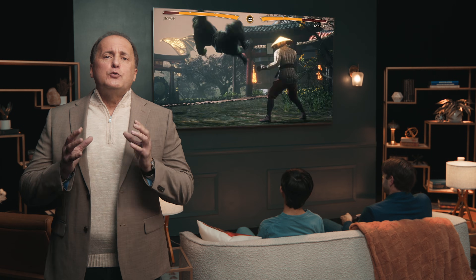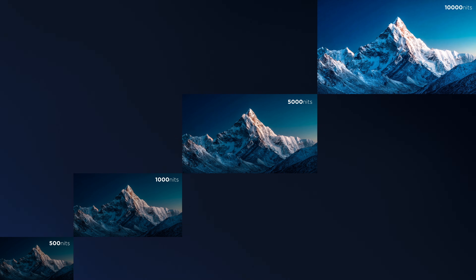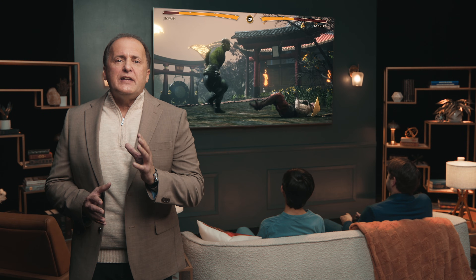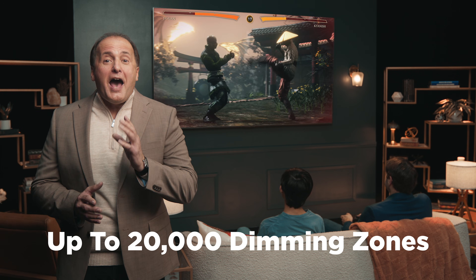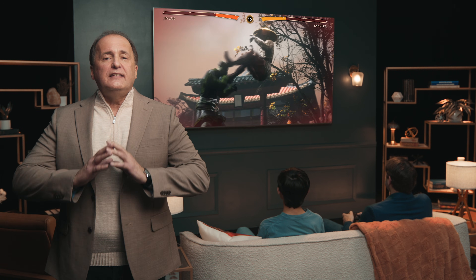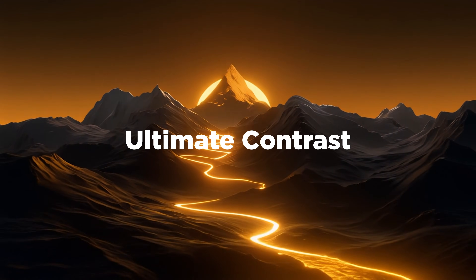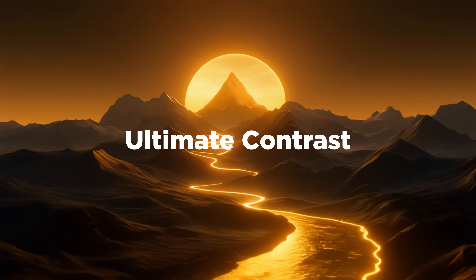The X11L has up to 10,000 peak nits — that's the maximum for HDR brightness — so the X11L provides ultimate brightness for great picture quality in any room lighting. And the X11L has up to 20,000 discrete dimming zones. Yes, I said 20,000. This is an all-new level of precise dimming, so X11L also provides ultimate contrast for deeper, more lifelike images. The result: the X11L series is the new ultimate performance.